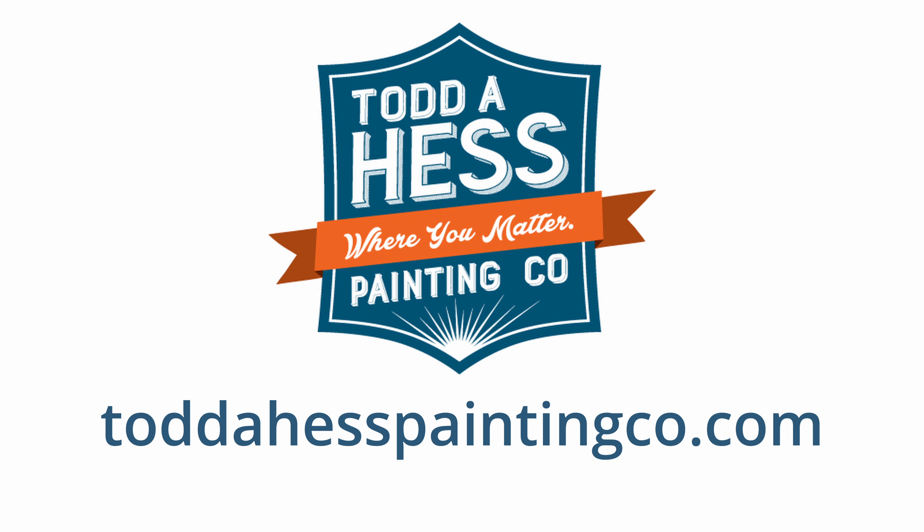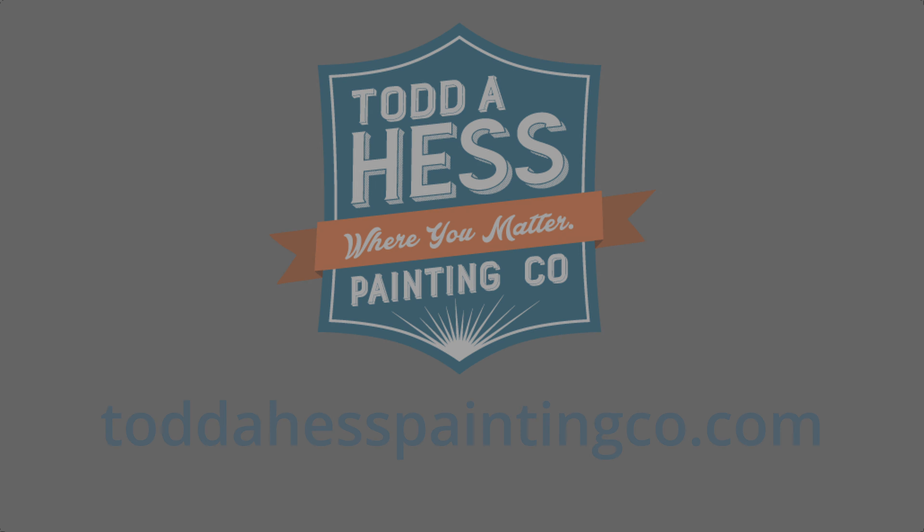Those are some of the tips I would give somebody if they were choosing a paint color for their kitchen. I hope it helped, and if you have a kitchen project coming up and you're going to need some painting, please give us a call at 717-881-5807.